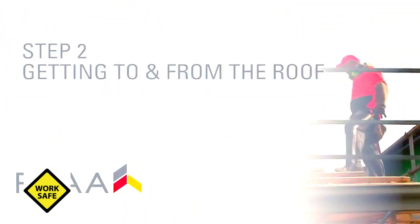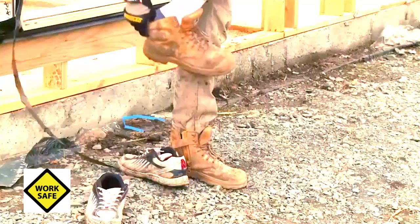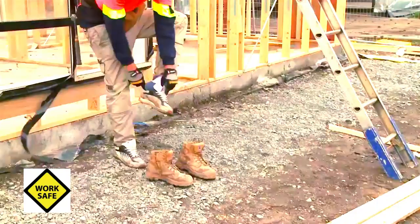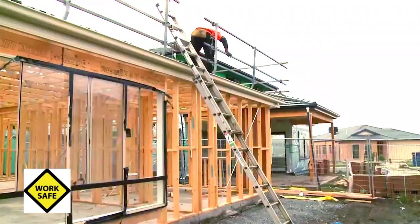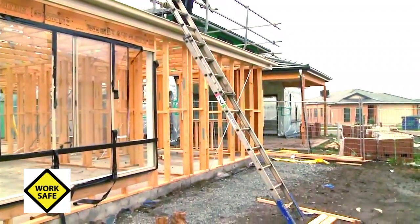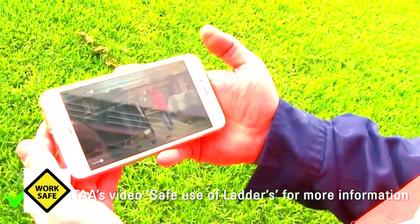Step 2: getting to and from the roof. Once you are good to go, take care as you get up onto the roof. It's important to wear footwear with good grip and that the treads are as clean as possible to prevent slipping. If you are using a ladder, make sure you use the right ladder for the height of roof you are going to be working on and that it's set up correctly at the right access points. If you're not sure, ask someone or check the Safe Use of Ladders video from the Roofing Tile Association of Australia, available on your phone.